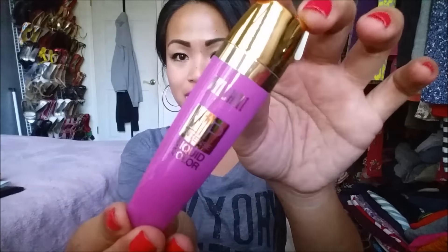Next thing I pull out is the Milani Lip Intense Liquid Color in the color 04 Violet. This comes in four colors and retails for $6.49. There is the packaging.